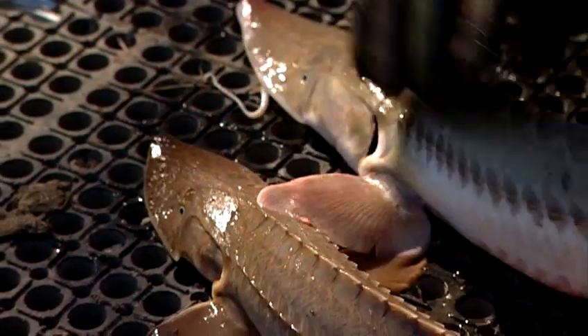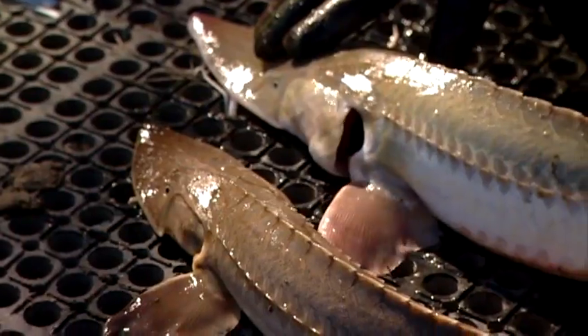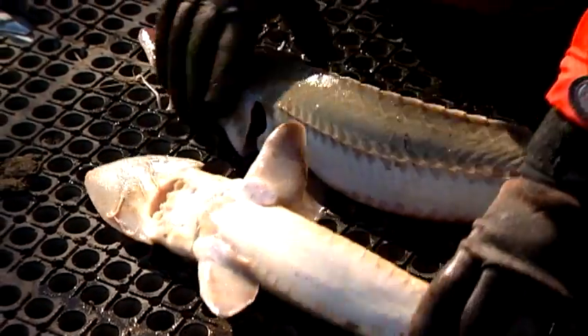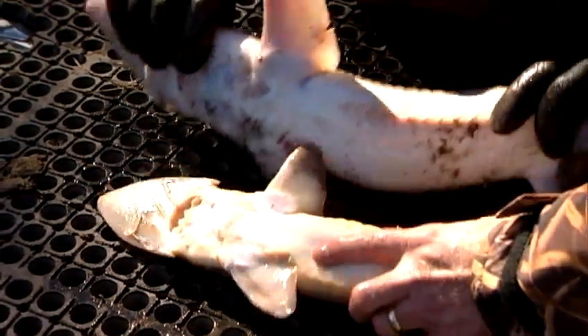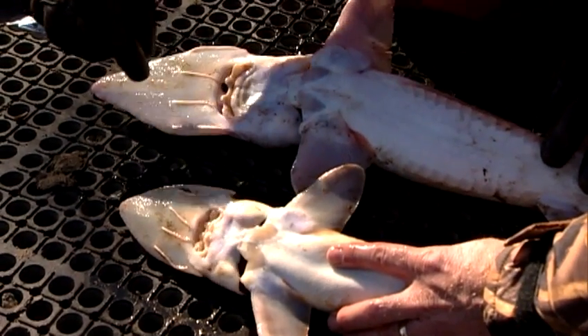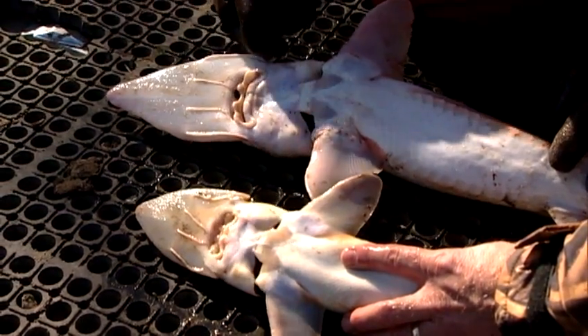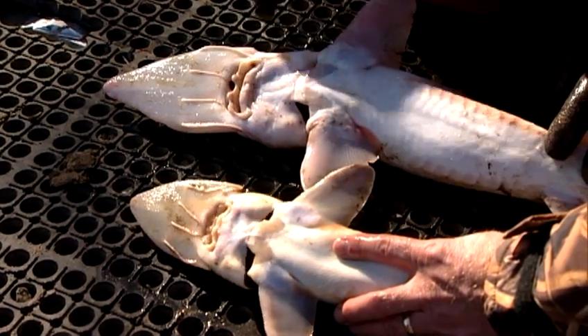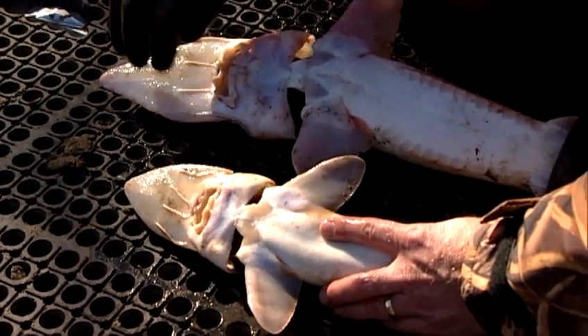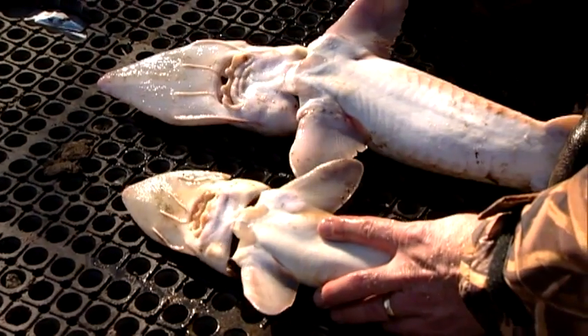The best way to tell a pallid sturgeon, which is an endangered species, from a shovel-nosed sturgeon is to actually look on the underneath side of the fish. The key things we look at are the barbel arrangements. On the pallid, these inner barbels are set forward of the outer barbels, and these outer barbels are very long. Also, the head length is a lot longer than a shovel-nosed sturgeon.